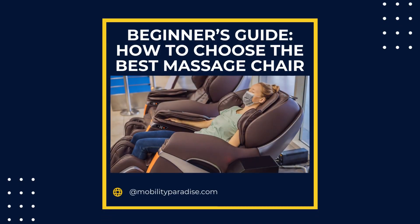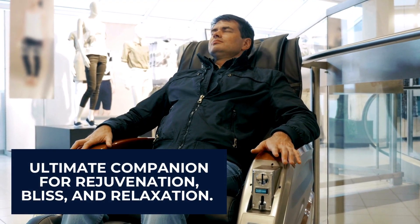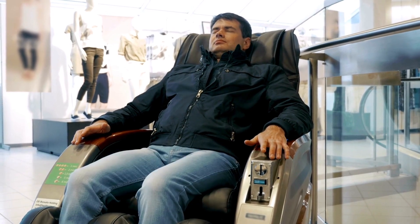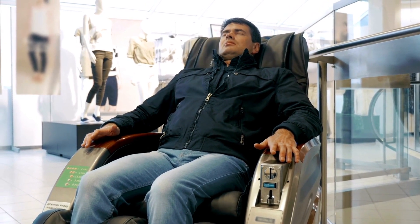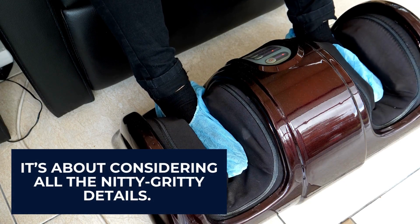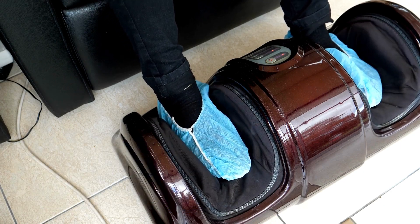Beginner's guide: how to choose the best massage chair. A massage chair can be your ultimate companion for rejuvenation, bliss, and relaxation. But buying a massage chair isn't about picking the first one you lay your eyes on — it's about considering all the nitty-gritty details. We'll show you how to do this with our beginner's guide on how to choose the best massage chair.